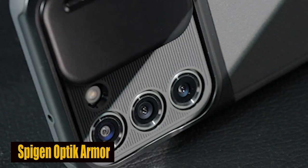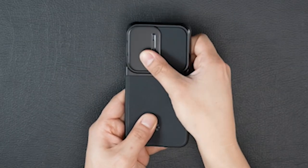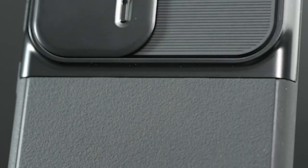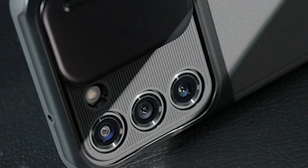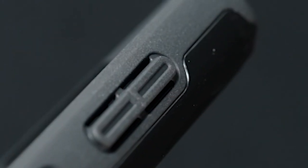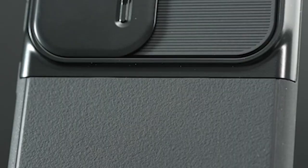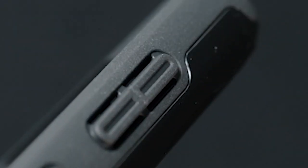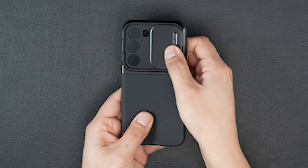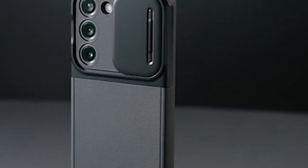Number 5: Spigen Optic Armor Case. The Spigen Optic case is designed with a TPU external shell and a PC camera case, giving a double-layer protection framework to guard your S24 from unintentional drops, nicks, and scratches. The mix of these materials offers military-grade assurance. The case has air cushion technology, which spreads out the impact of falls and shocks to provide better drop protection. It also features a textured covering that improves grip on your S24 and reduces the likelihood of accidental slips and drops.